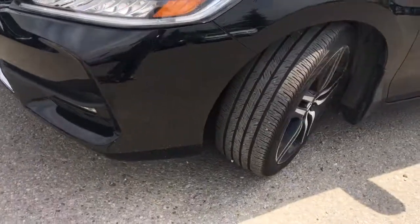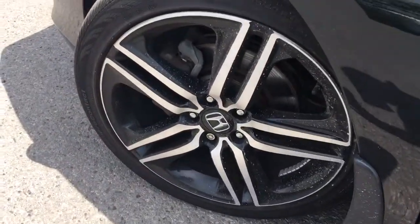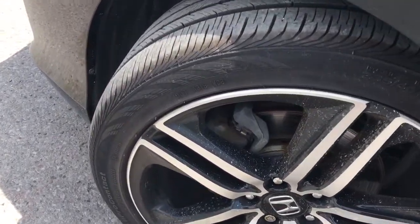Coming around the side you'll see we're riding atop 19-inch aluminum alloy wheels with power-assisted ventilated front disc brakes and solid rear disc brakes, and plenty of tread left to keep driving on.